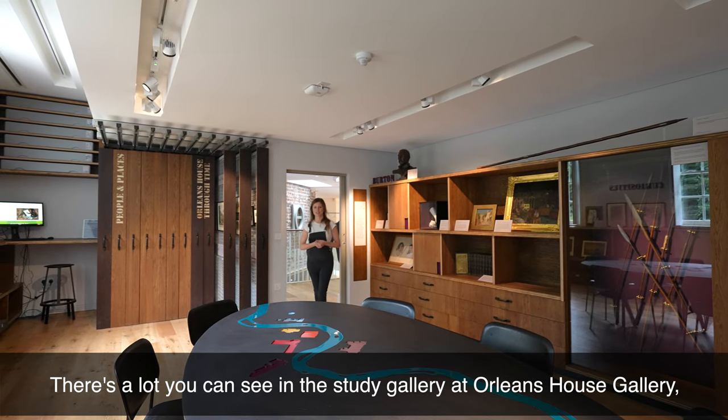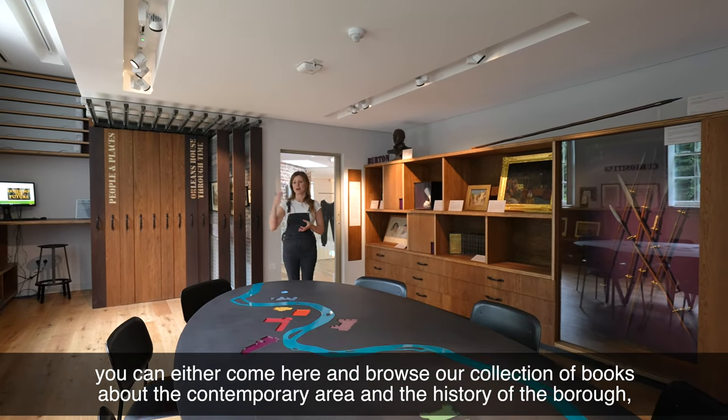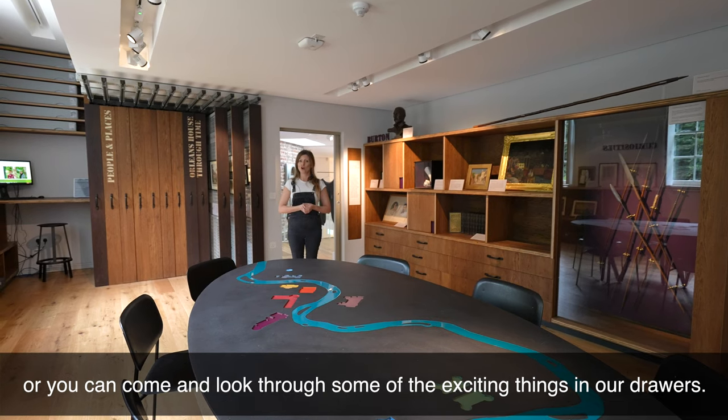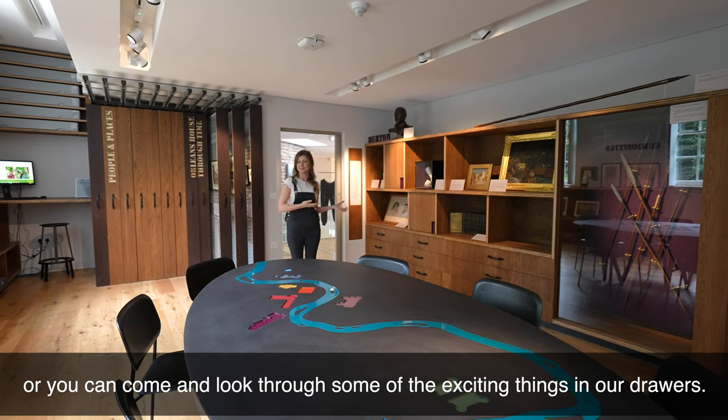There's lots you can see in the study gallery at Orleans House Gallery. You can either come here and browse our collection of books about the contemporary area and the history of the borough, or you can come and have a look through some of the exciting things in our drawers.